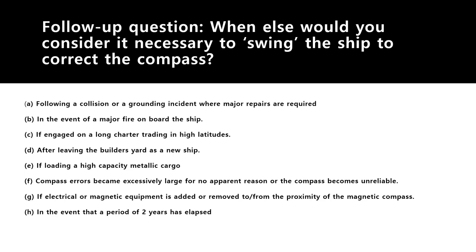You would swing the ship after a major fire on board that caused significant damage to the iron structure of the ship. You would swing it if engaged on a long charter trading especially in high latitudes. You would swing it when leaving the dockyard or builder's yard as a new ship — when taking delivery of a brand new ship, a qualified compass adjuster would likely be present to correct the compass and provide a deviation card.